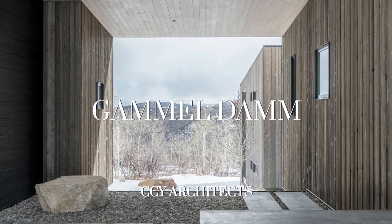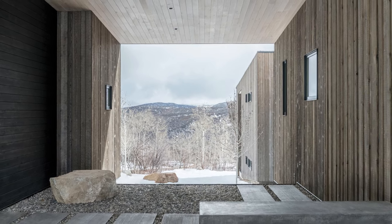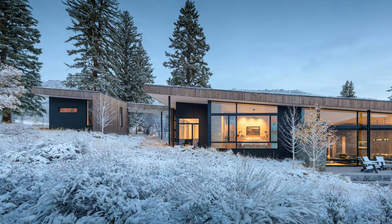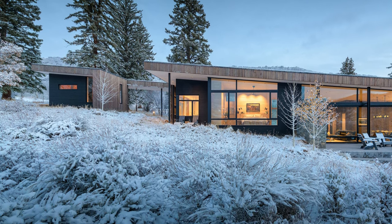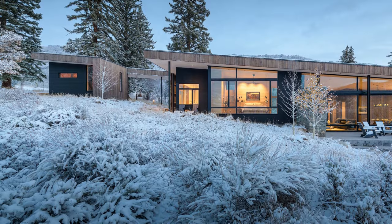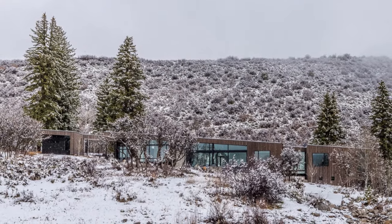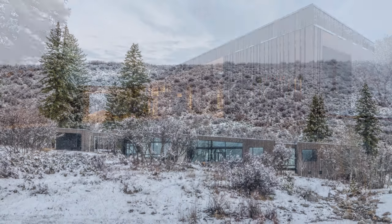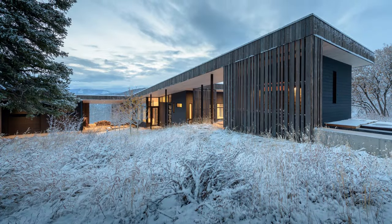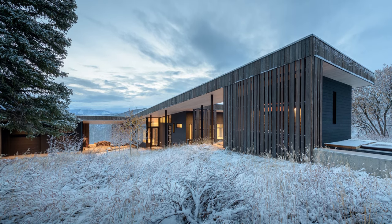Gammel Damm is a modern family retreat located on a remote, nearly 12-acre site near Snowmass, in Colorado. The residence rests at the base of a steep, curving ridgeline to the northwest, and transitions to a gently sloping grade to the southeast overlooking Snowmass Ski Area and the White River National Forest. To provide seclusion and privacy, it sits at the interior of the site among existing aspen groves, scrub oaks, sage, and several large spruce trees.